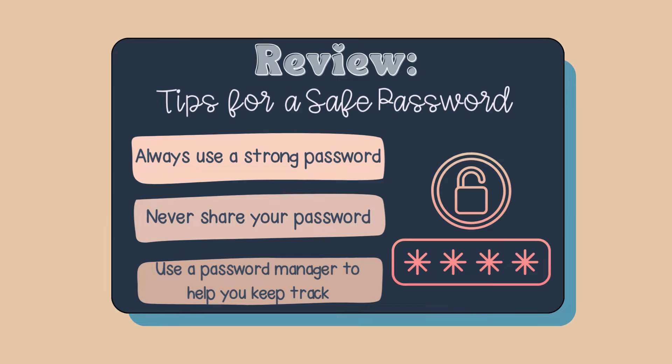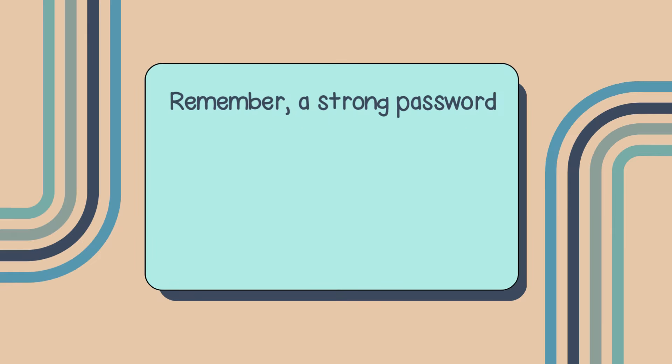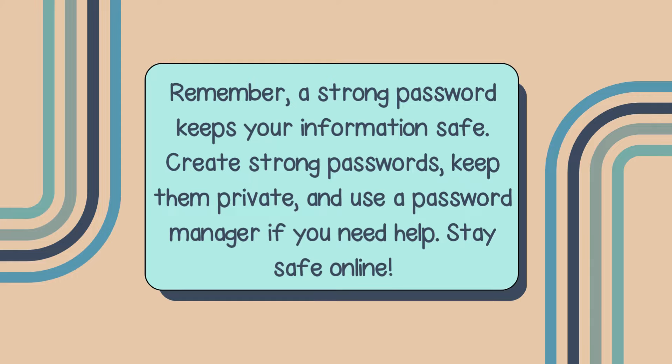So let's review — tips for a safe password. Always use a strong password. Never share your password. And use a password manager to help you keep track. Remember, a strong password keeps your information safe. Create strong passwords, keep them private, and use a password manager if you need help. Stay safe online.